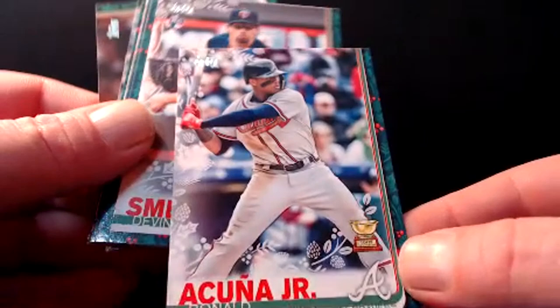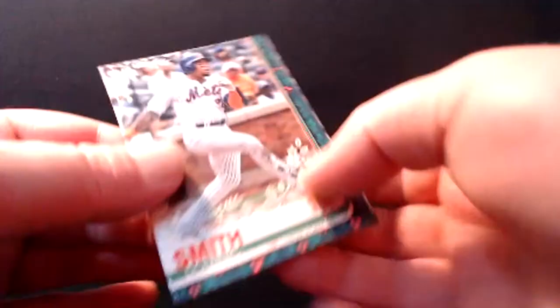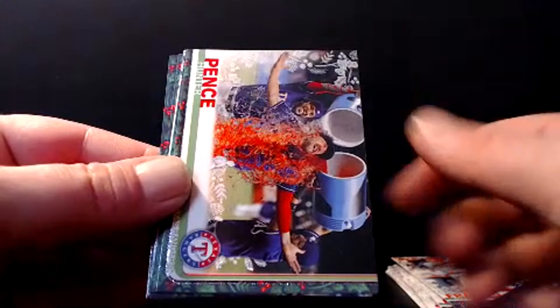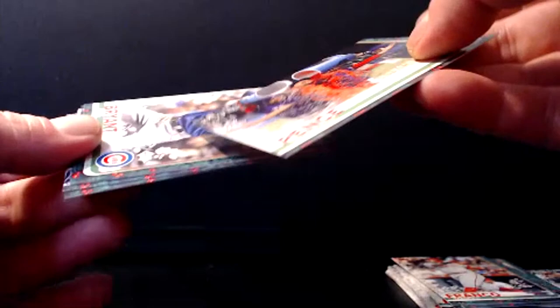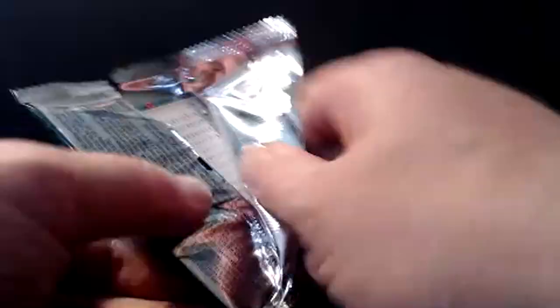We hit a super rare Acuna Jr. — it was the one with the stars in the eye black. Go back and check out that video, it's been very popular, it was a really cool card. Devin Smeltzer. Dominique Smith. Mikel Franco. Hunter Pence — that's a really good picture. Chris Bryant — outstanding player for your Cubbies. Fran Mel Reyes. Josh Naylor. Adam Ottavino. We've seen boxes where there was just one short print, and also boxes where there were three. So hopefully we get lucky here.